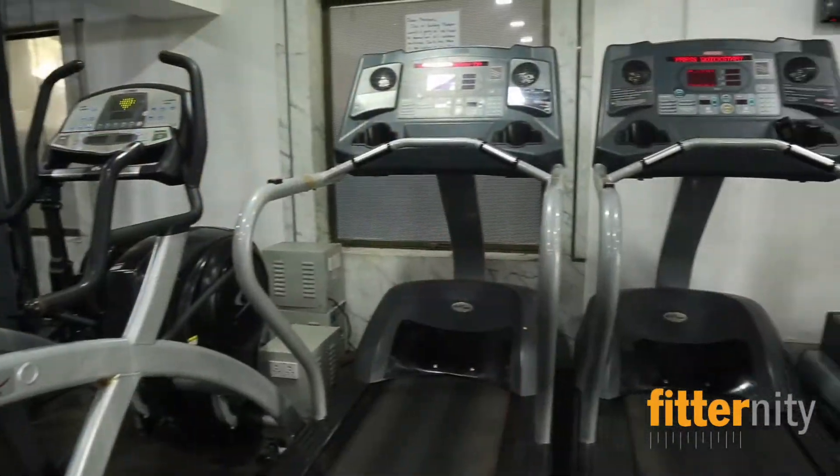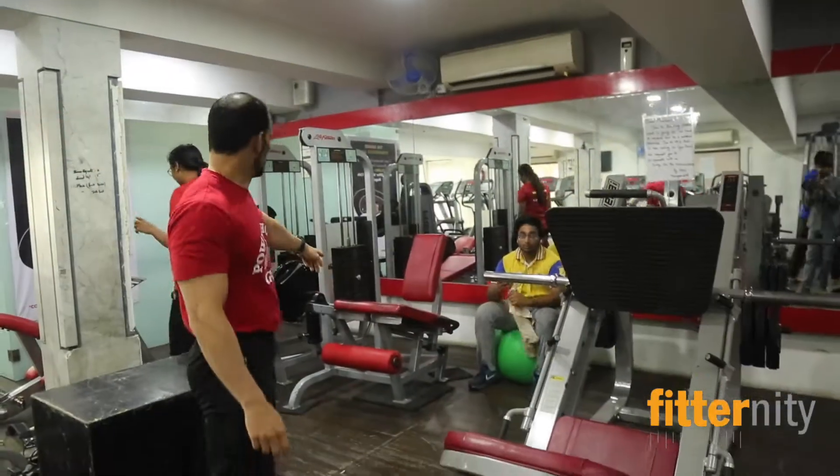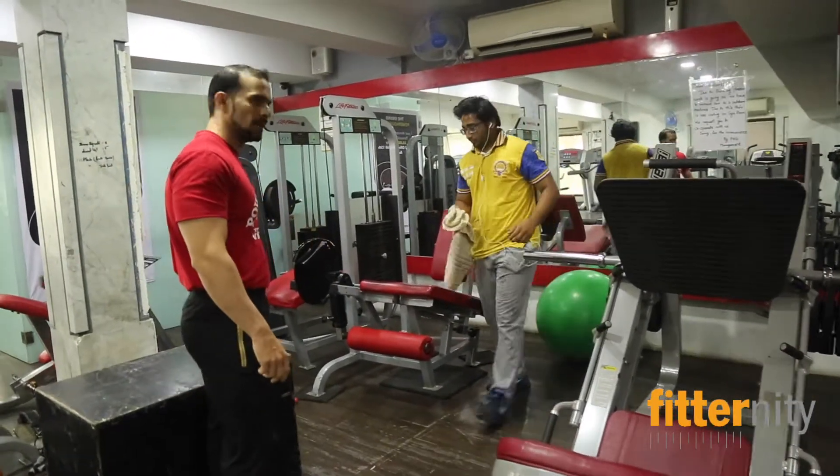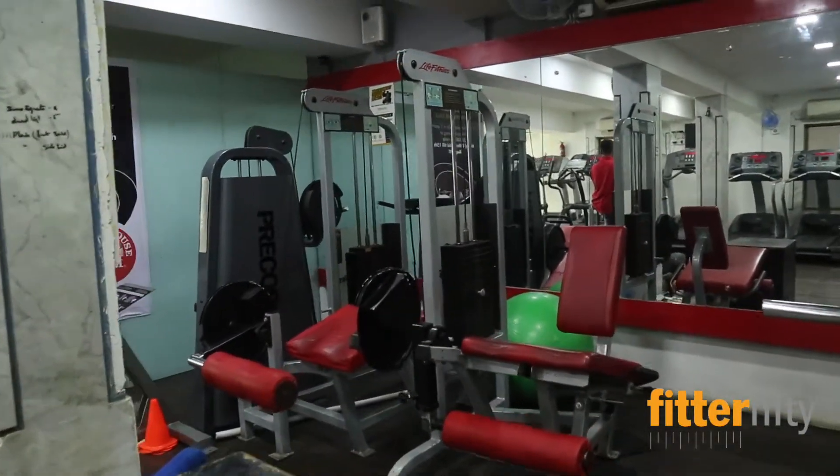We have one arc trainer and this is a rowing machine. This is our leg section. We have one leg press, leg extension, leg curl, and there is a bicep curling machine over there.